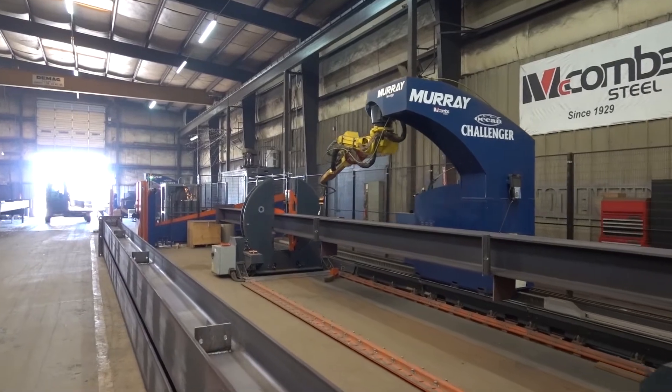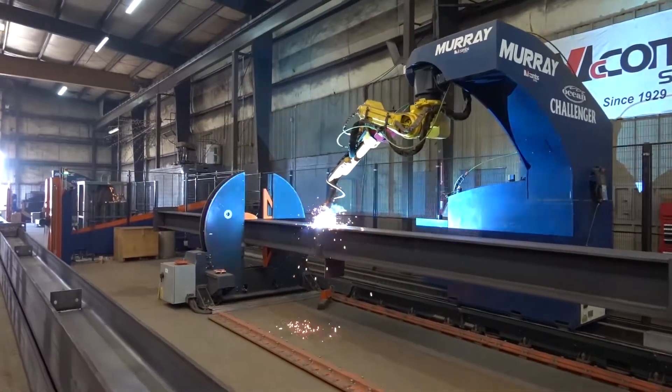So here I am at McComb Steel. And what you see behind me, welding away there, is the Ocean Challenger robotic welder for structural steel.